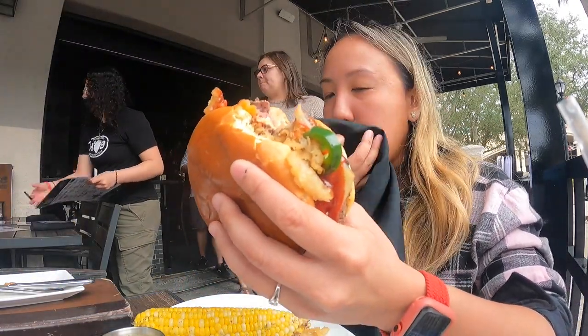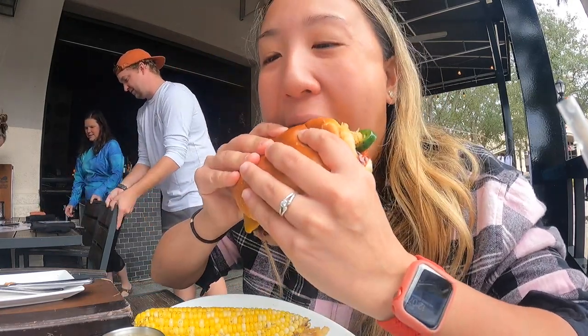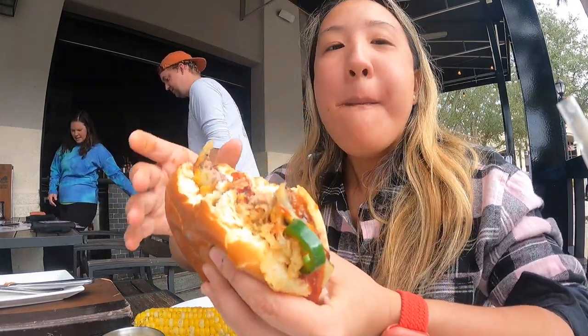That's some good burger! Oh man, that's so juicy — a lot of flavors in there. The bourbon sauce is good with a little spice to it.